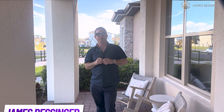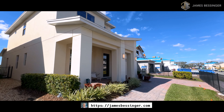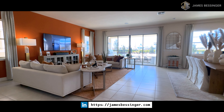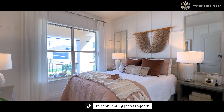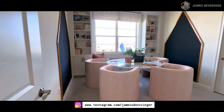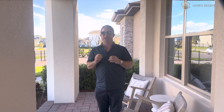Hey there future homeowners and real estate enthusiasts, welcome to the Woodmere 2 model home at Twin Lakes in St. Cloud, Florida. From the spacious living room to the state-of-the-art kitchens, every detail has been carefully designed to create the perfect living space. Don't miss out — stay tuned for the full tour where we will unveil the hidden gems of this magnificent property.